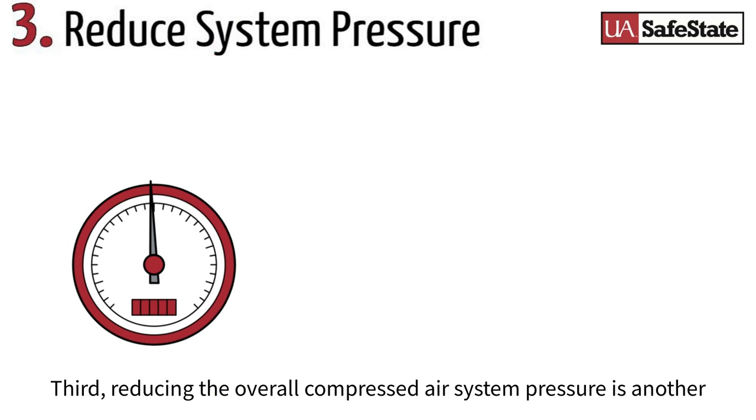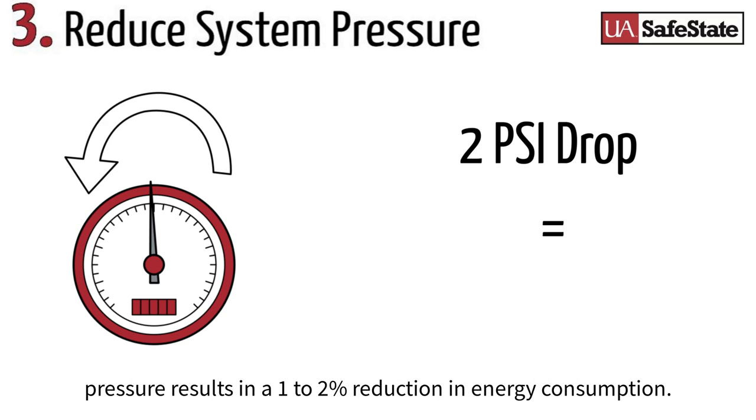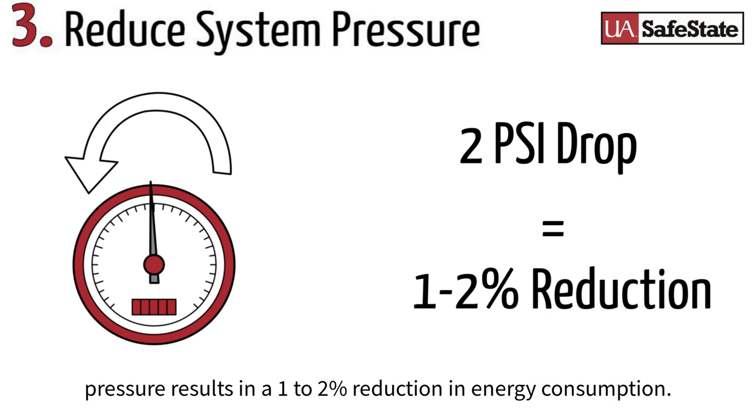Third, reducing the overall compressed air system pressure is another overlooked opportunity. In the 100 psig range, a 2 psig drop in system pressure results in a 1 to 2% reduction in energy consumption.